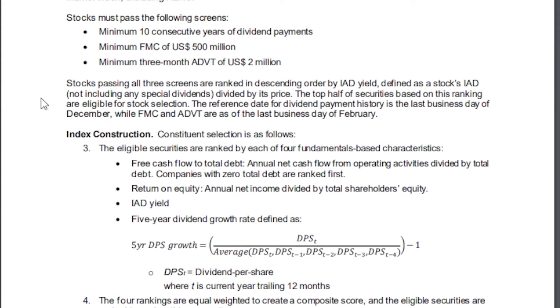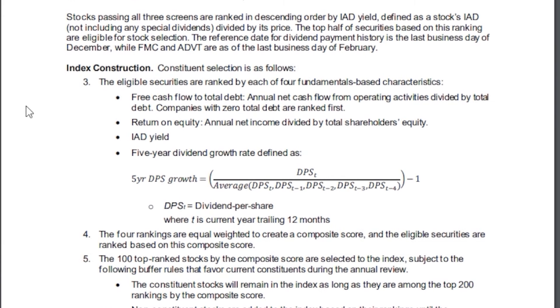The top half of securities based on those rankings are eligible for stock selection. The reference date for dividend payment history is the last business day of December, while float market cap and ADVT are as of the last business day of February. The eligible securities are then ranked by each of four fundamental characteristics, including free cash flow to total debt — annual net cash flow from operating activities divided by total debt, with companies with zero total debt ranked first.